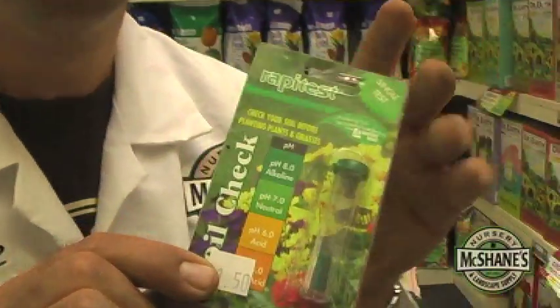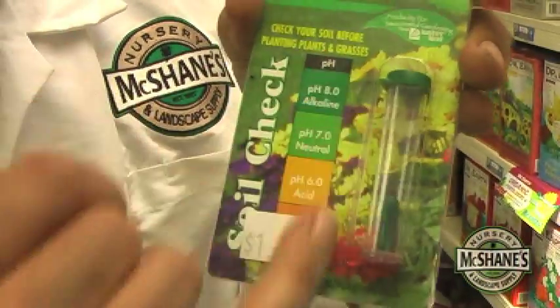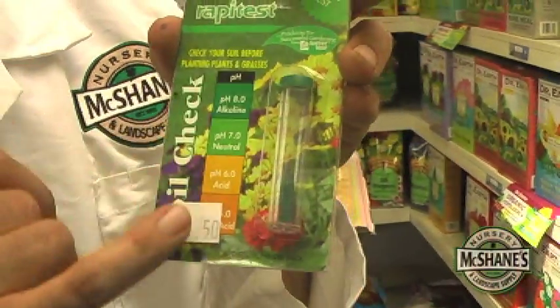Soil pH — so what is it? pH is actually a measure of the amount of hydrogen or hydroxyl ions in the soil solution. Nutrients are either more available or less available depending on pH. What we want is a pH of around seven. You can get a kit just like this for $1.50 to determine whether you're neutral, alkaline, or acidic.